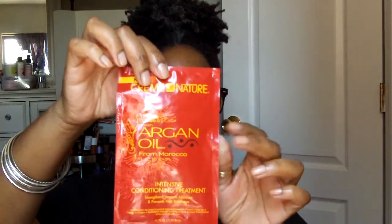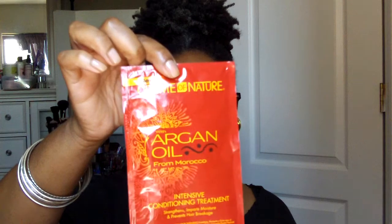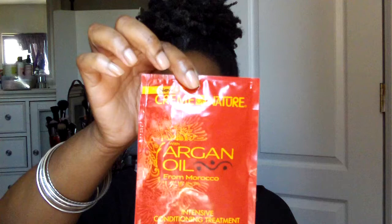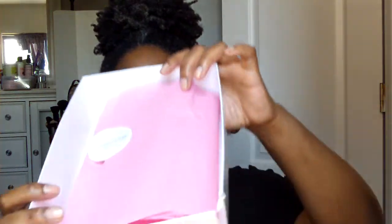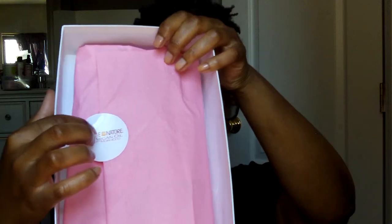Also in the box was the Intense Conditioning Treatment — it is a pillow pack. I'll be using this along with the shampoo. I'll leave it in for a couple of minutes, put a plastic cap on my head, and call it a day, because I'm sure this is going to smell really, really good too. And isn't it nice how they have a little sticker so you know it's a takeover with Arganor Human Nature Morocco?